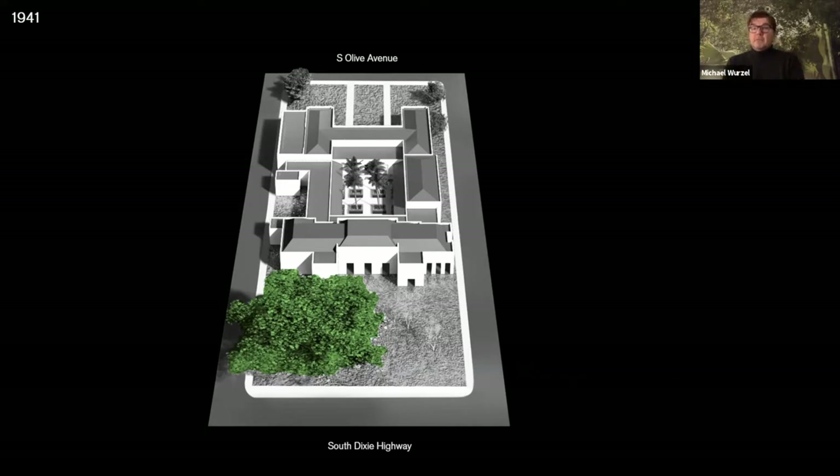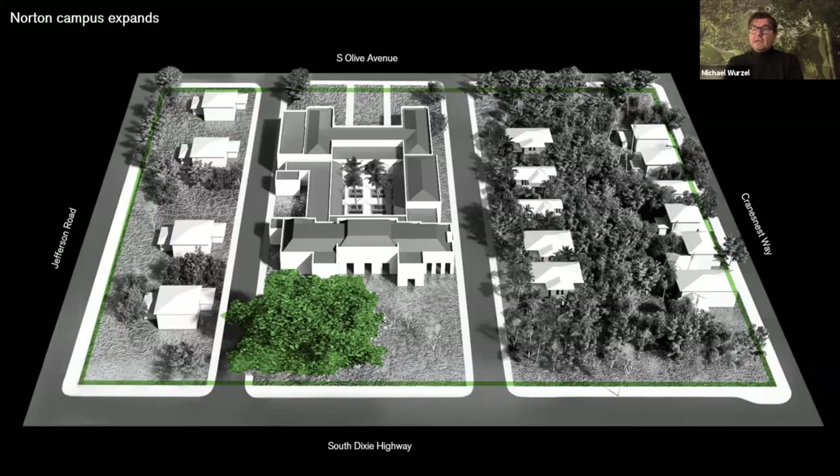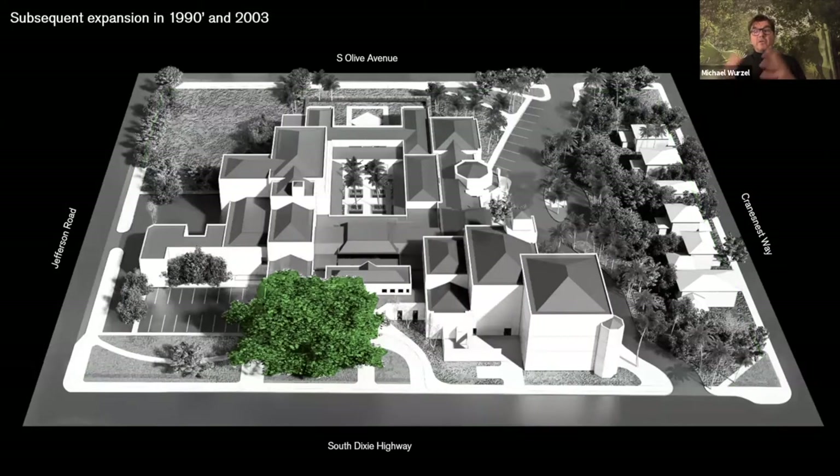Over time the museum expanded — and this could not have happened without the foresight of previous board members and previous leaders of the museum who bought more land. As the land increased, the museum had some significant additions in the 1990s and 2003, which provided new facilities. Very important for the museum itself is that the entrance moved to the south as a consequence of adding additional parking.